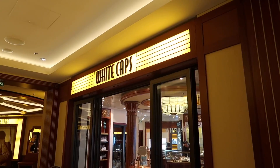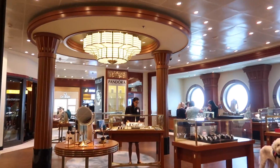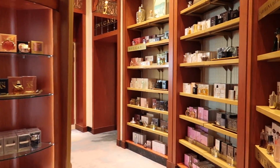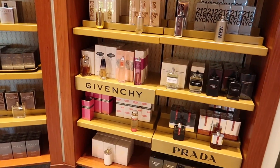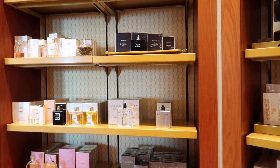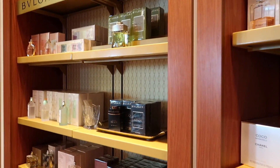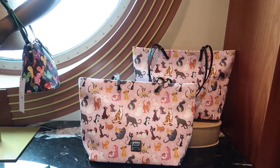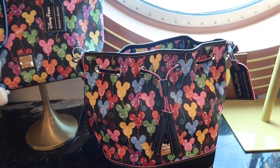Let's go check out some of the shops they have on board. The first one we're going to go into is called Whitecaps. Whitecaps sells a lot of jewelry, cologne, perfume, luxury items like watches. They have brands like Carolina Herrera, Givenchy, Prada - definitely some higher end brands. If you're looking to do some shopping or buy some gifts on board, Whitecaps always has great items. They've also got Dooney and Burke bags - this one with the Mickey balloons, I really love that design.